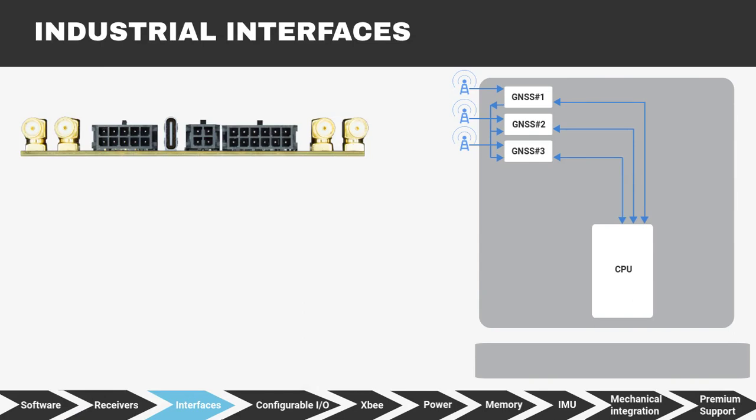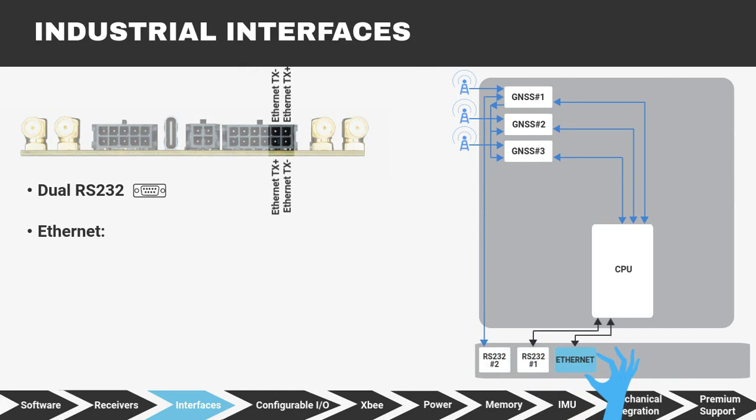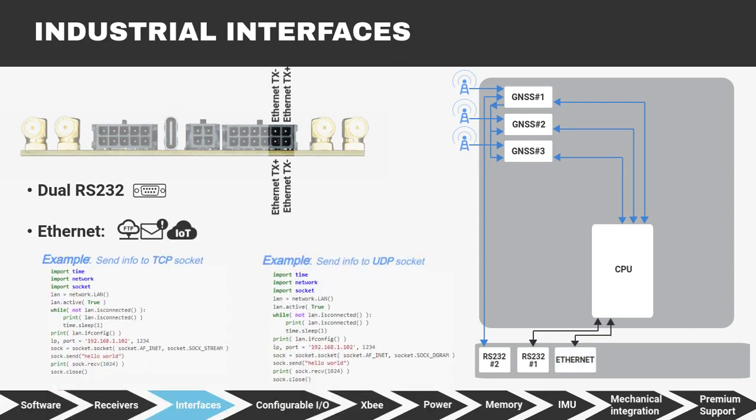The SBC is compatible with basically anything. Dual RS-232, Ethernet for communications and internet connectivity, HTTP requests, FTP, email notifications, IoT, MQTT, TCP and UDP socket management are all included in our API.